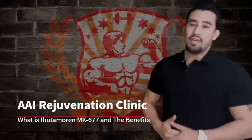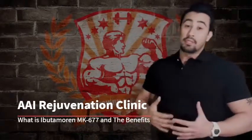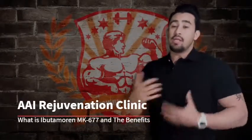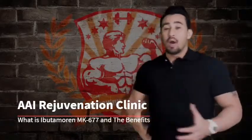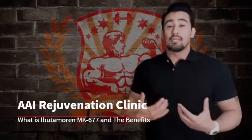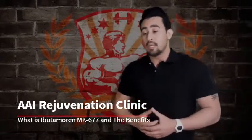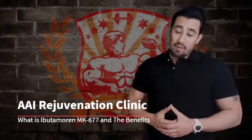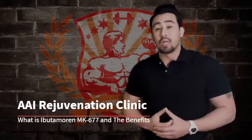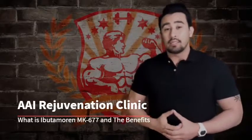Hey, what's up everybody, it's Vitor here and I'm coming out again with a new product review. This one is not on any particular brand, but it's a product that's been getting a lot of buzz. Everyone I've been talking to — including myself, taking it personally — has had very high anecdotal experiences. A lot of people have been loving the results, and this product is a growth hormone secretagogue.